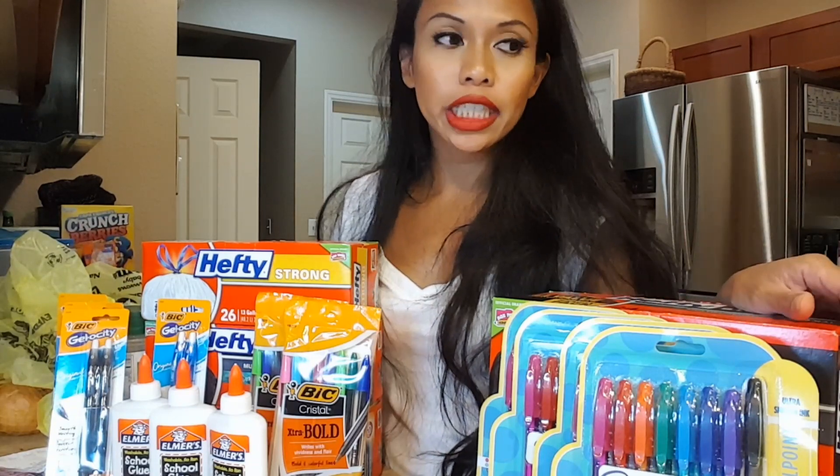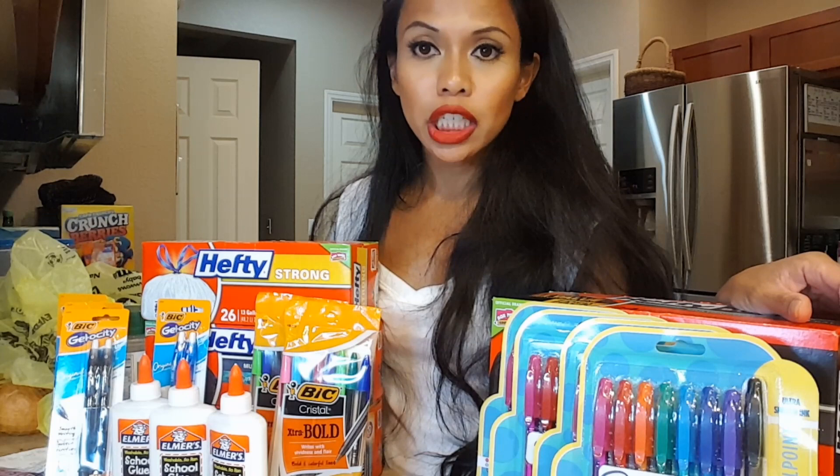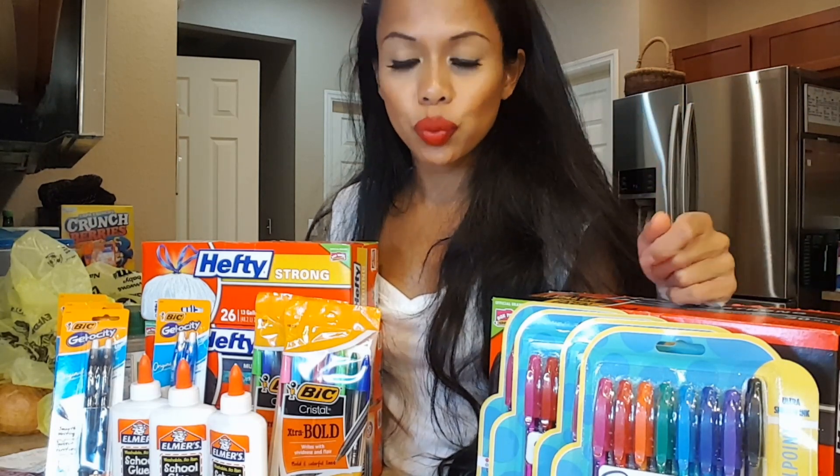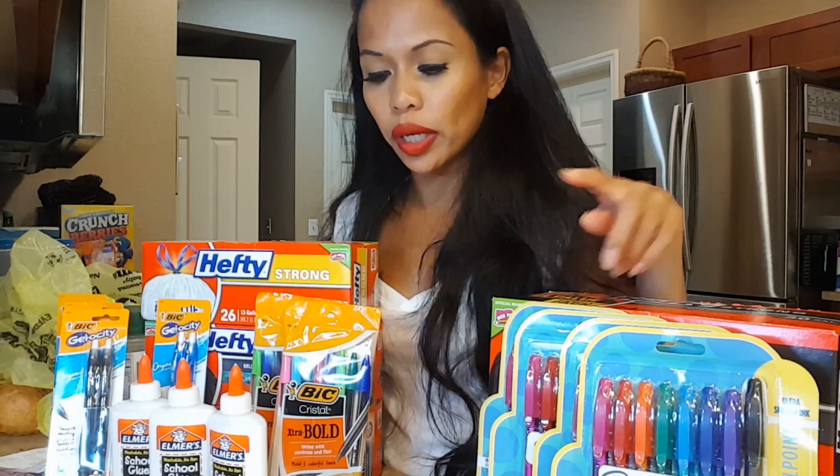Hi everyone. Today I did three transactions off of $5/25 and it didn't go the way I wanted. It's okay — I had a good week last week, so it's fair that I have an okay week this week. Let's start with the good transaction.